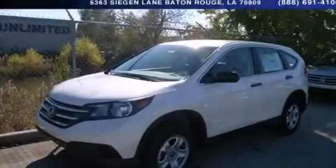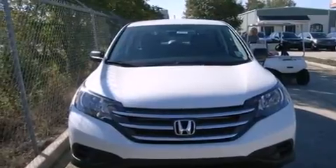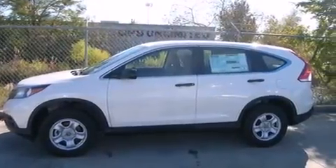This is a brand new 2014 Honda CR-V — a great blend of utility, comfort, and style. It features a 2.4-liter 4-cylinder engine and a 5-speed automatic transmission.